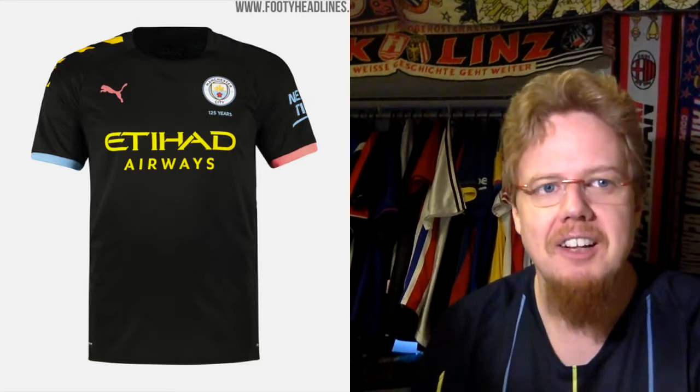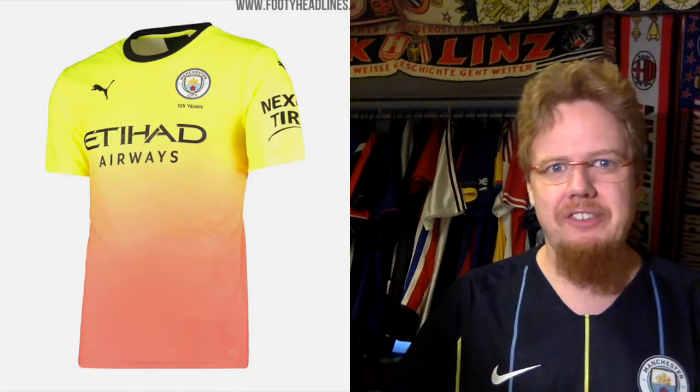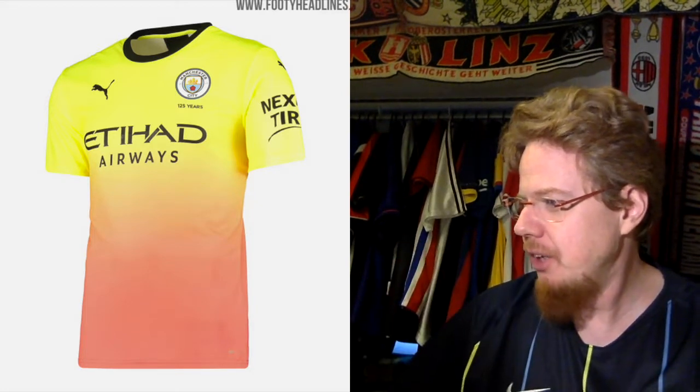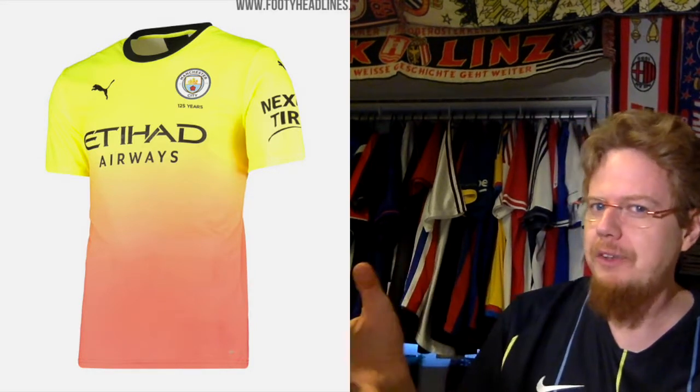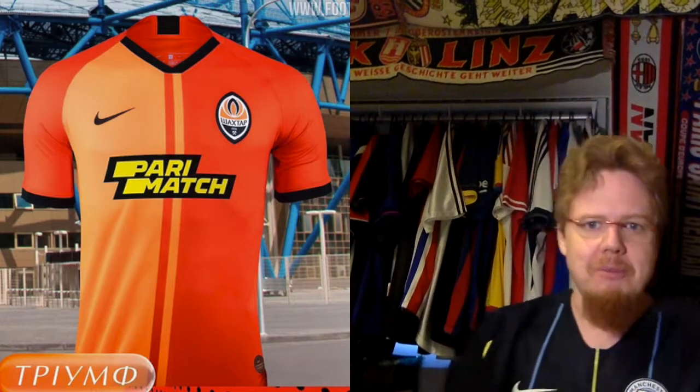I'm going a little softer on the third jersey, although I still don't quite like it. The neon going into this pinkish-orangey stuff, then the neon, then the navy — the colors just don't make it. It reminds me of a Barcelona away jersey, orange going into yellow, which I really didn't like. I gave it two stars but I'll raise it to three — it's a third jersey, it connects with the away jersey, but still not great. Three stars.